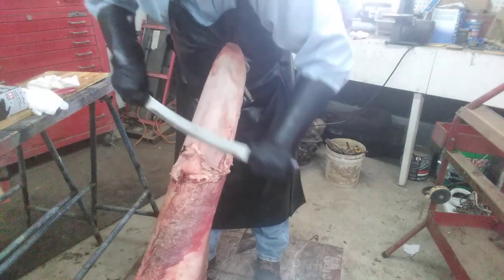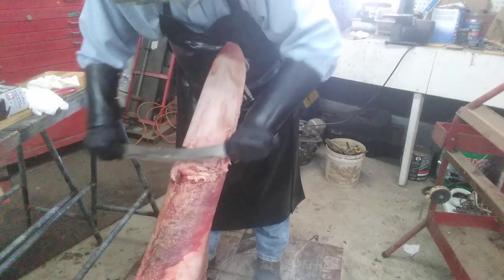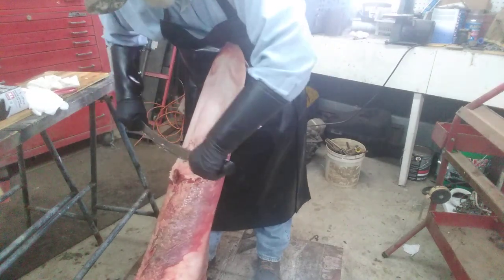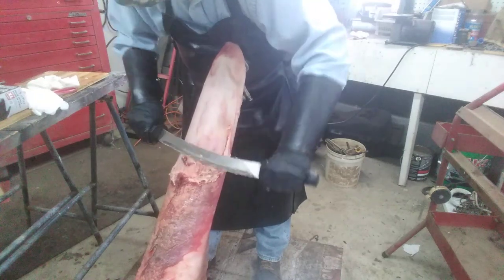Sometimes you just have to cut it. But like I said, when you're working around these arms, you want to be as careful as you can.